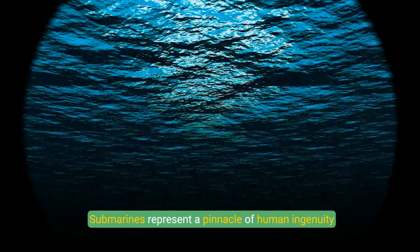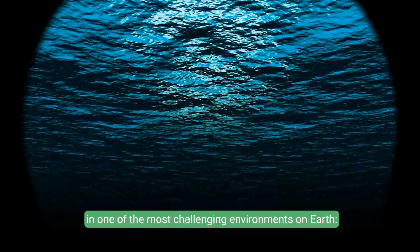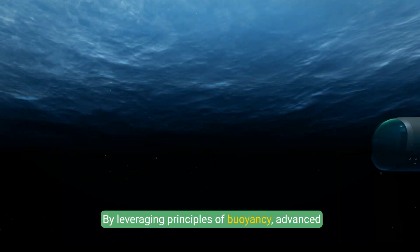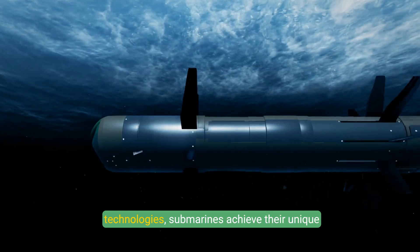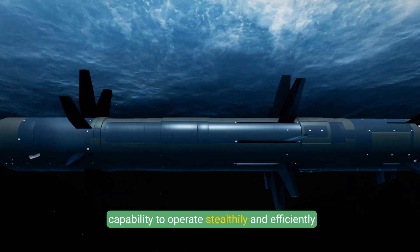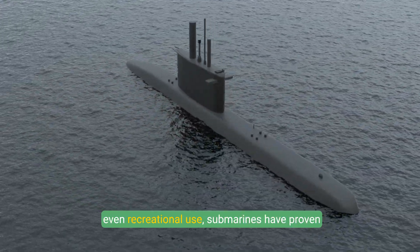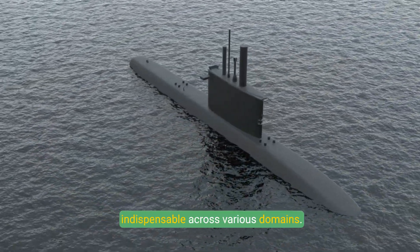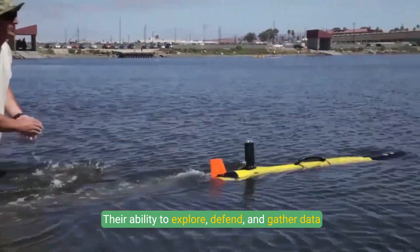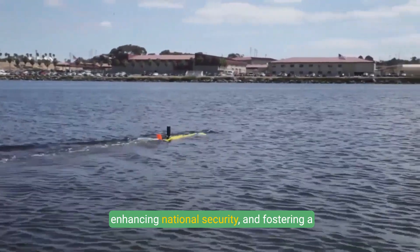Submarines represent a pinnacle of human ingenuity and engineering, designed to perform complex tasks in one of the most challenging environments on Earth — the ocean depths. By leveraging principles of buoyancy, advanced propulsion systems, and cutting-edge navigation technologies, submarines achieve their unique capability to operate stealthily and efficiently underwater. From military operations to deep-sea research and even recreational use, submarines have proven indispensable across various domains. Their ability to explore, defend, and gather data beneath the waves is critical to advancing science, enhancing national security, and fostering a greater understanding of our planet's oceans.